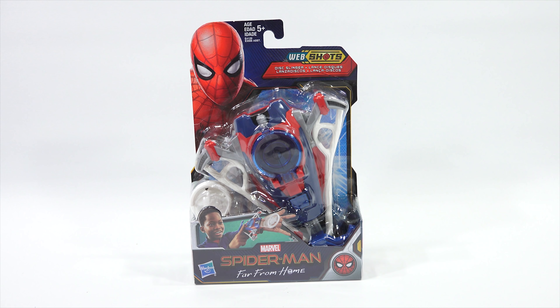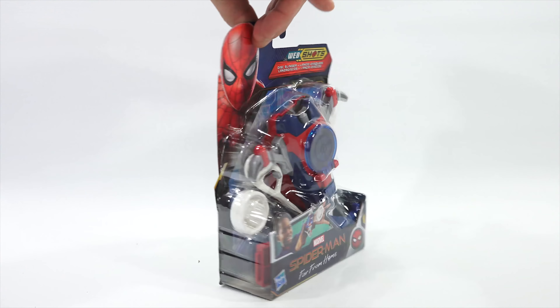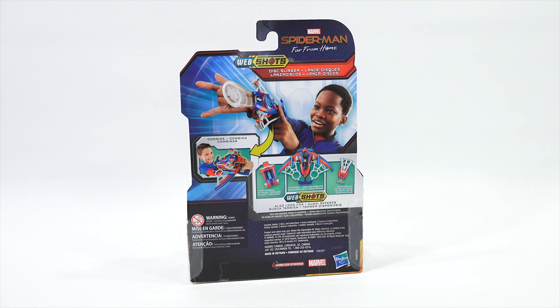I always like to start with the smallest item. This is the Web Shots Disc Slinger — power up play with web firing action. Imagine gearing up like one of the wall-crawling web slingers with a new assortment of Spider-Man Far From Home Web Shots. There are three items in the assortment: kids can discover three different ways to blast — shoot discs, wind, and launch, or send webs flying. Each web shot is compatible with the Spider-Man Far From Home Spider-Bolt Blaster, sold separately. This attaches to your wrist and you shoot out three discs. The other options are the Twist Strike, the Spider-Bolt, and the Scatter Blast.